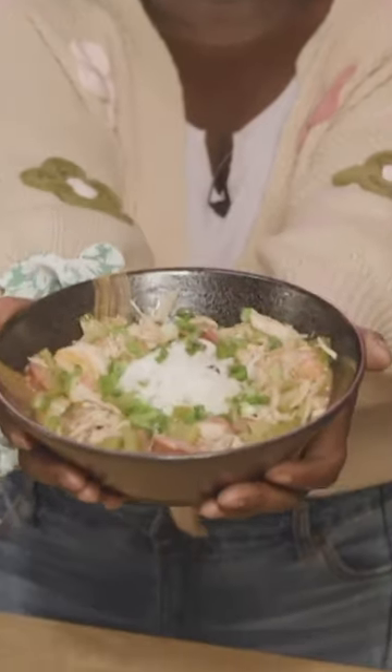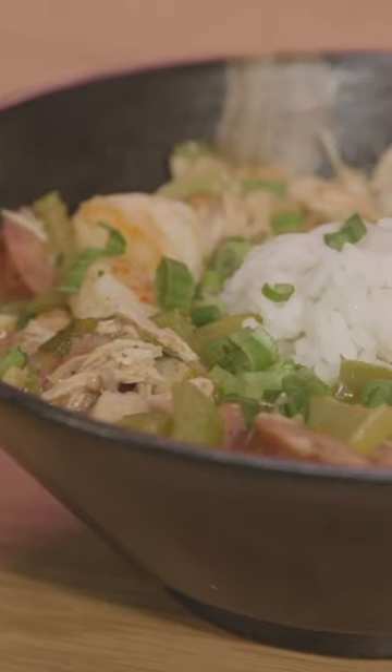This is how you make the most amazing, spectacular, delicious, and historical gumbo ever.